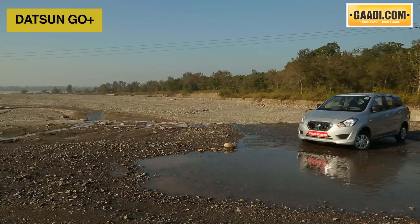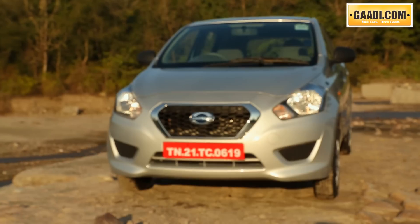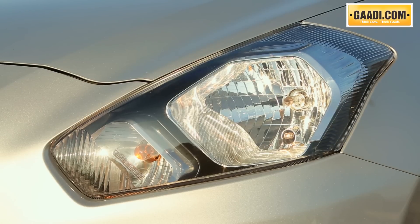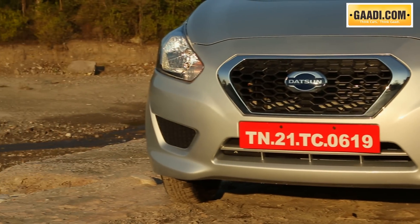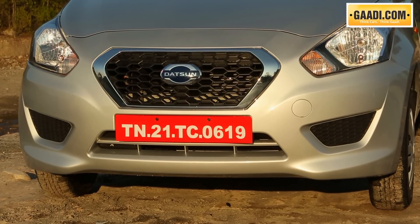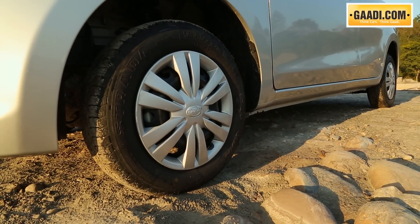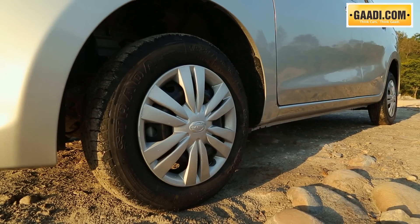The Go Plus is based on the Go hatchback, which also means it's identical to the hatchback in terms of design. Seen up front, there is nothing to distinguish this compact MPV from its younger sibling. You get the same large headlamps and a massive grille that dominate the front end. The front bumper looks pretty nice considering the price segment and gets matte black inserts on either side. These clever design elements end up covering the otherwise empty fog lamp areas. Moving to the side, the small wheels catch your attention easily. Bigger 15-inch wheels with a wider contact area would have certainly upped the aesthetics of the Go Plus.